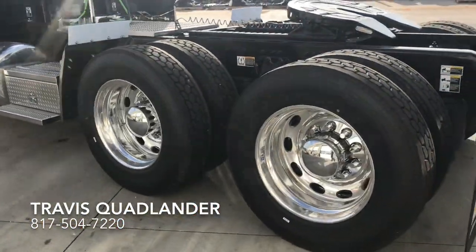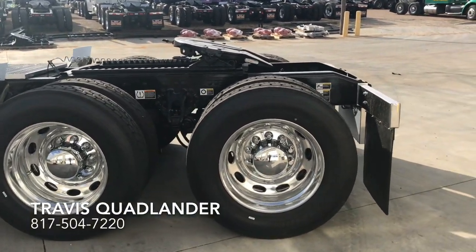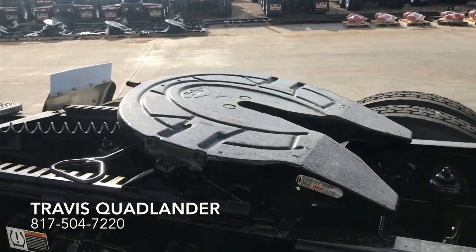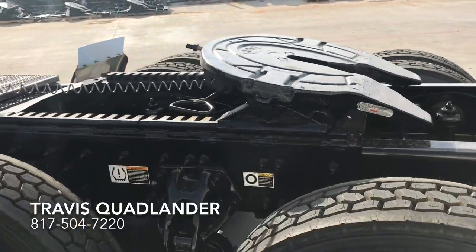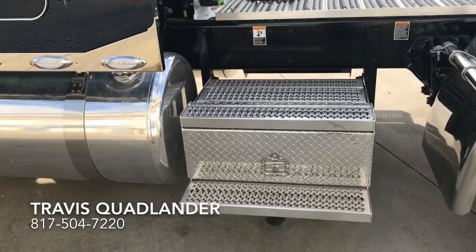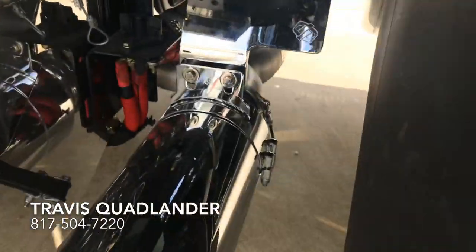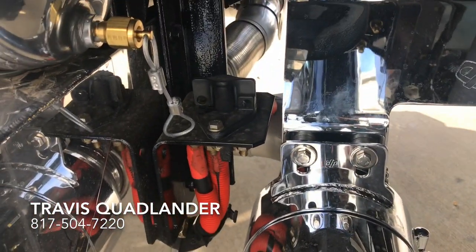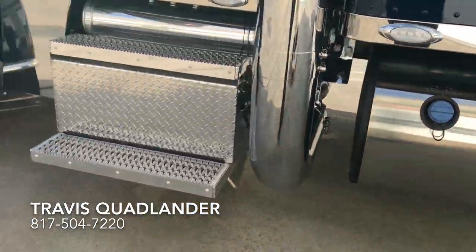All aluminum wheels, all disc brakes. This is a 280 inch wheelbase. You're on Bridgestone 24-5 Lowepros. You've got your Holland FW35 fifth wheel with, I think that's a 24 or 36 inch air slide. Additional toolboxes on both sides. Take a look at that True Dual Exhaust from Dynaflex, and right next to it you've got your battery cutoff switch right there.